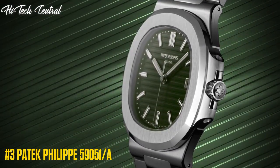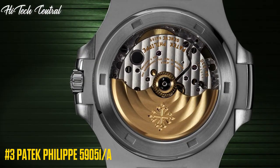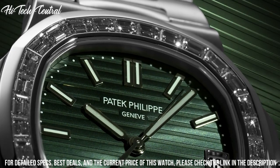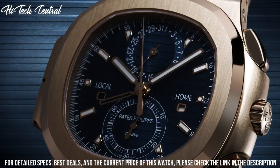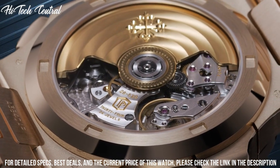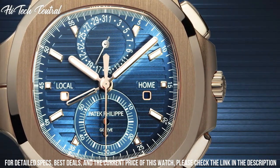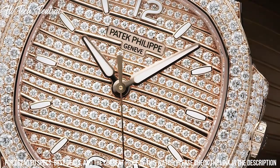Number 3: Patek Philippe 5905/1A. Stainless steel case with a stainless steel bracelet, fixed stainless steel bezel. Green dial with luminous silver-tone hands and index hour markers, with minute markers around the outer rim. Dial type: analog, luminescent hands and markers. Annual calendar with date display at the 12 o'clock position, month display at the 2 o'clock position, day of the week display at the 10 o'clock position, and small seconds sub-dial.